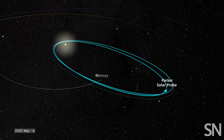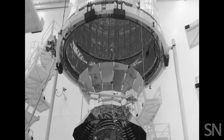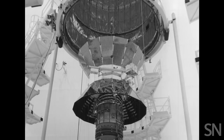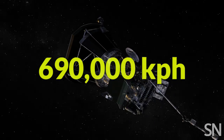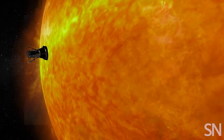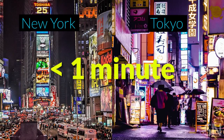The probe's final three orbits will take it within 6.3 million kilometers of the sun's surface — that's seven times closer than the current record holder, Helios 2, back in 1976. On its final orbit, Parker will also come in fast and furious, at a top speed of 690,000 kilometers per hour, or 190 kilometers per second. It'll be the fastest human-made object in the solar system. At that speed, you could travel from New York to Tokyo in under a minute — so top that, Vin Diesel!